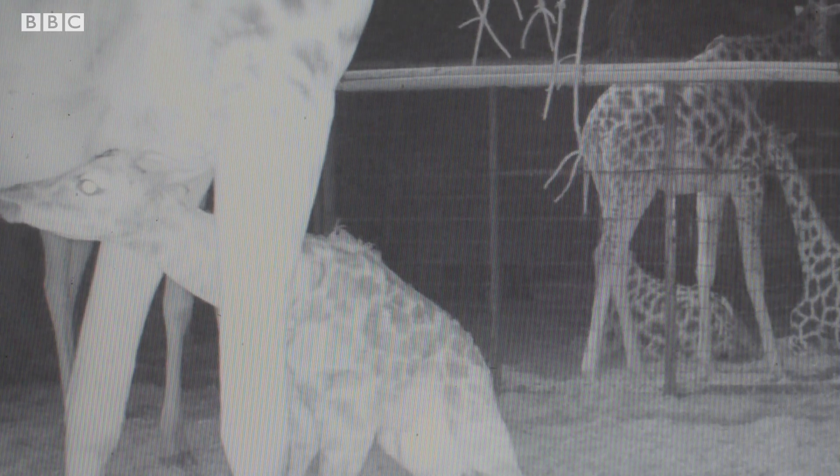Within a couple of hours, Albert stood up and was walking around on those long legs, which is a bit of a difficult task, but it's vital — in the wild he'd need to be protected from predators, and he also needs to get the milk.